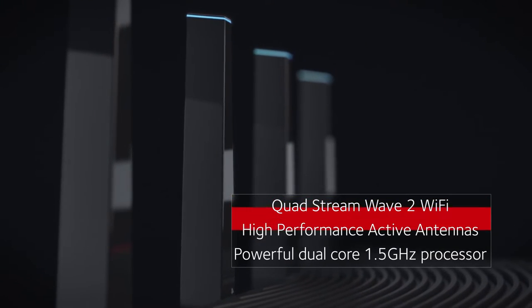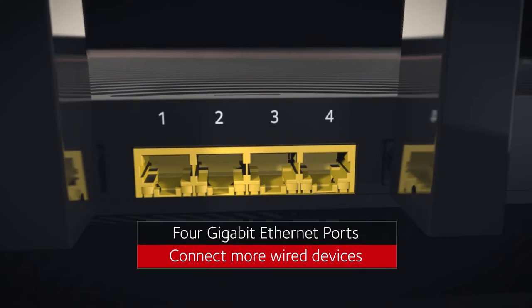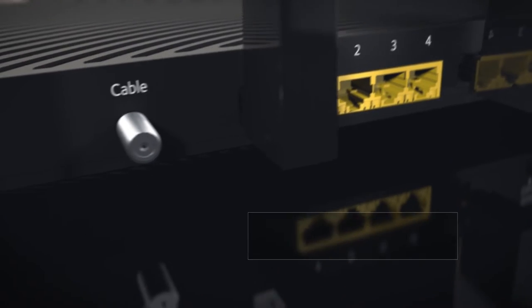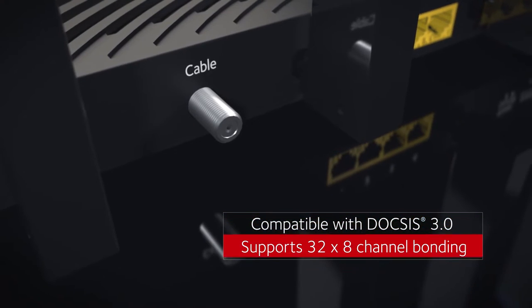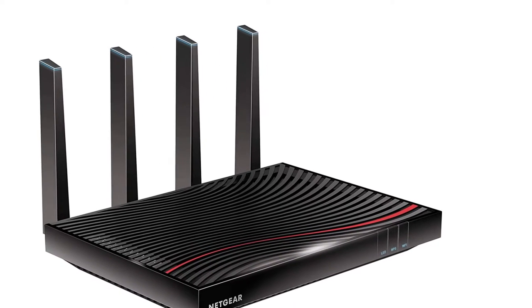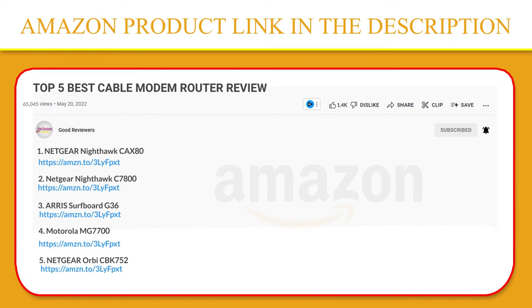I've extensively used this modem-router combo for over three weeks. The Netgear Nighthawk AC3200 modem-router is replete with features. As a cable combo device, it lets you experience the best of both worlds by ensuring excellent throughput, consistent wired and wireless speeds, and the ability to keep gaming latency and streaming lag to a minimum. If you like this product, please click the link in the video description for a better price and original product.